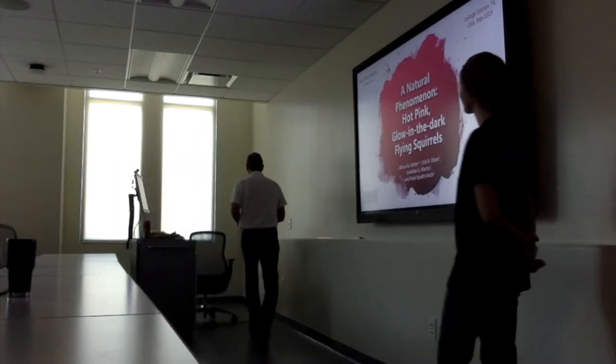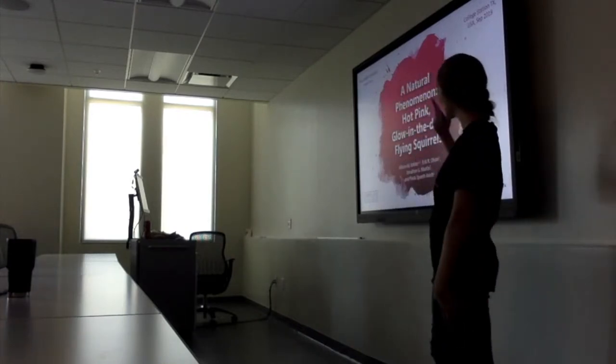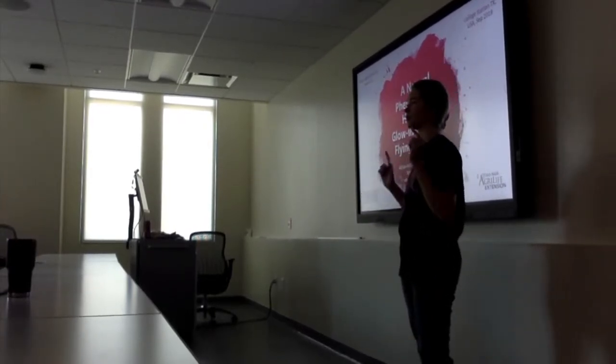Thank you. Welcome, everybody. Thank you so much for coming to my presentation about a natural phenomenon: hot pink, glow-in-the-dark flying squirrels. If you're in the market for a new favorite animal, you definitely came to the right spot. This is a pretty accurate presentation for Friday the 13th — something a little mysterious.